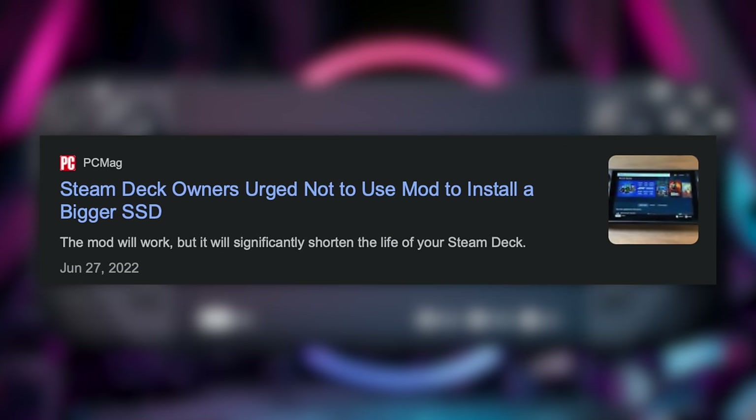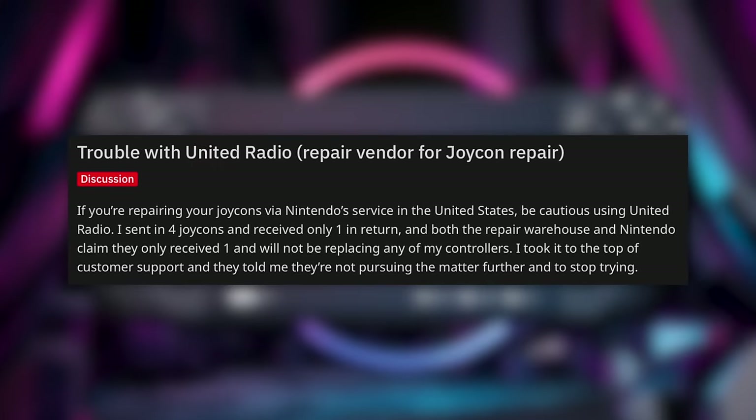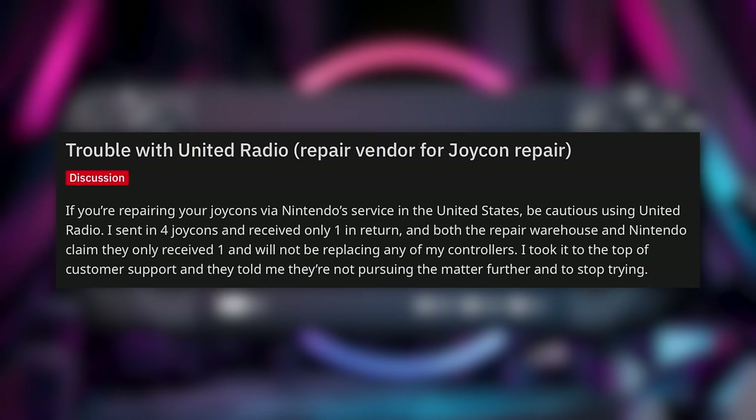About a year after the Steam Deck launched, Valve started working with a new partner called United Radio. There are so many horror stories about United Radio on the internet — they also handle RMAs for the Nintendo Switch. When you send in your Switch Joy-Cons for stick drift, there are stories of people getting the wrong Joy-Con back, and when they report it United Radio says they can't find the original one you sent in. There are also stories of people getting back consoles that are more defective than when they sent them in, or the issue simply isn't fixed at all.